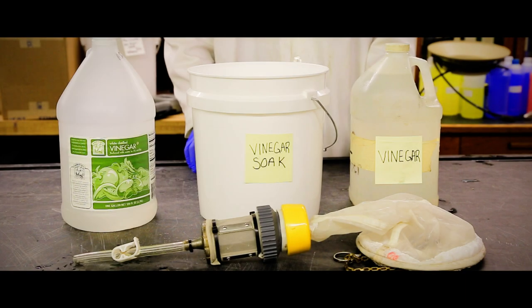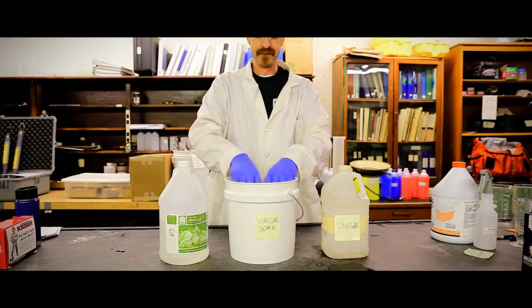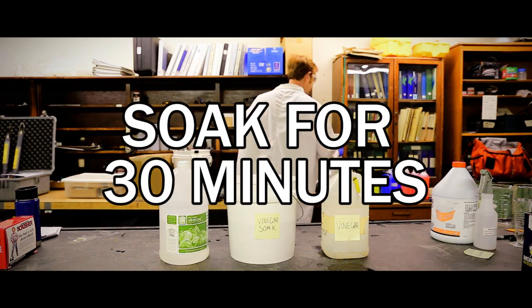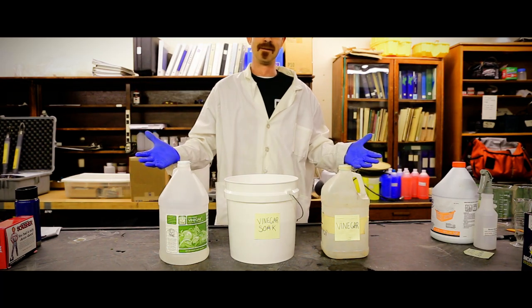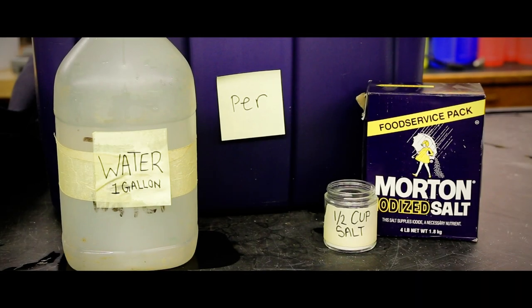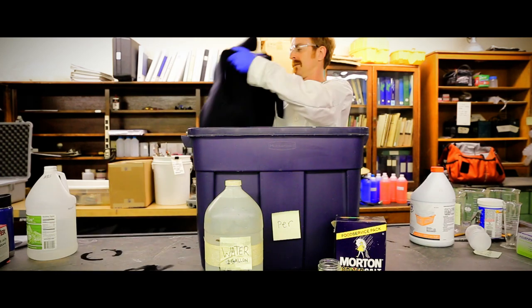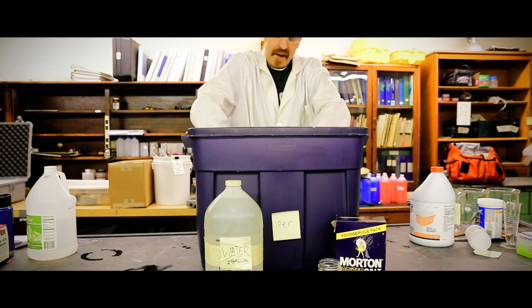Vinegar dissolves zebra and quagga mussel velliger shells and should be used on sampling gear for zebra and quagga mussel analysis. Store in a cool, dry area away from incompatible materials, such as bleach. Table salt is an effective decontamination method for certain species and gear. For example, zebra and quagga mussel velligers are killed when gear is submersed in a salt solution.